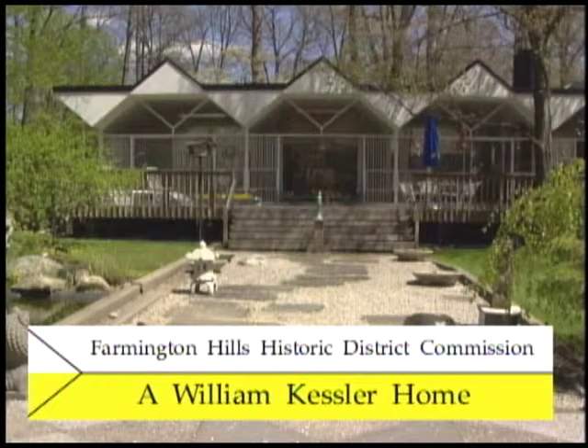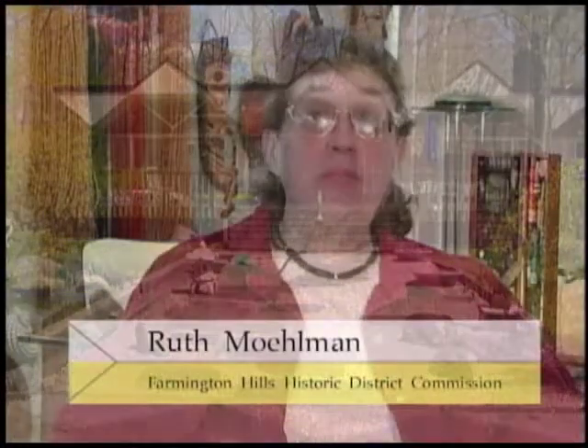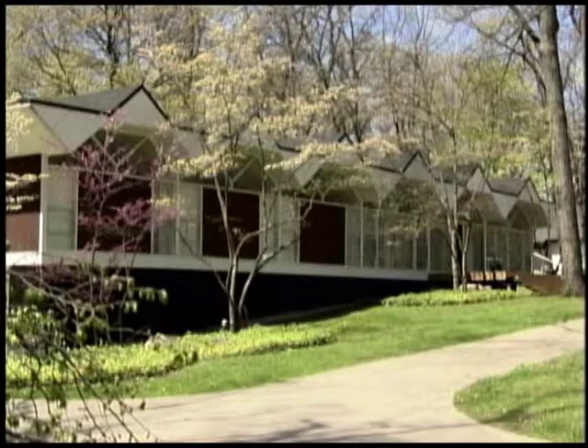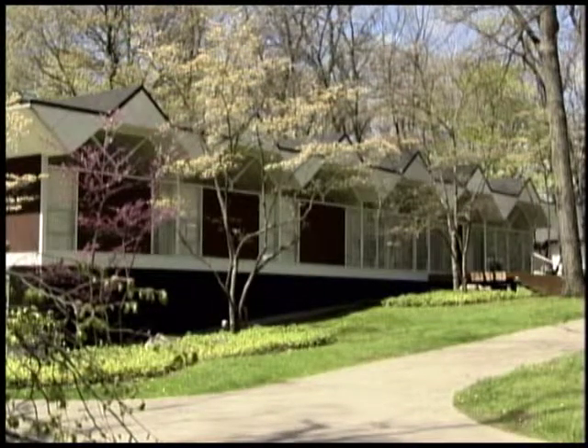I'm Ruth Molman from the Farmington Hills Historic District Commission. I am in a William Kessler house that is one of the new districts in our Farmington Hills Historic Districts. The house is very special because it's less than 50 years old, but according to the Secretary of Interior Standards, if the building was built by an outstanding architect — which it was, in this case William Kessler — it can be listed as a historic building.